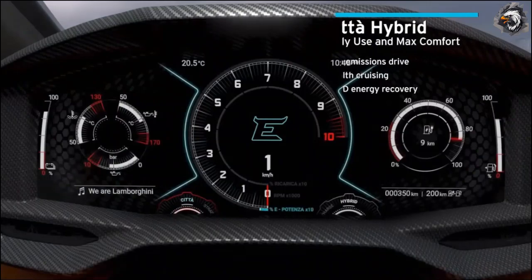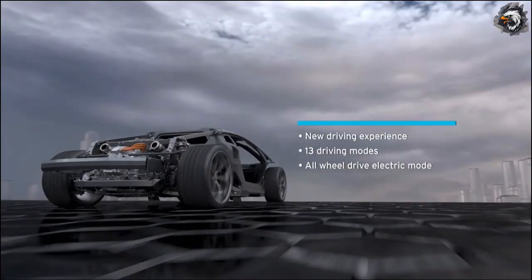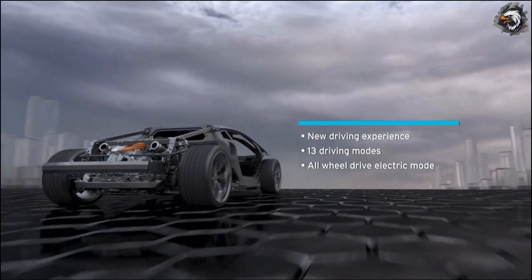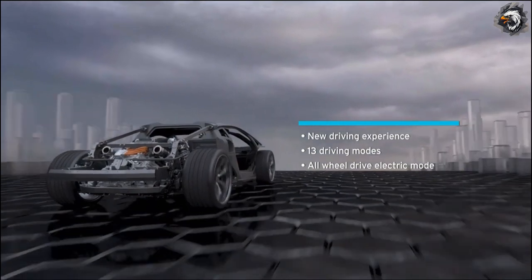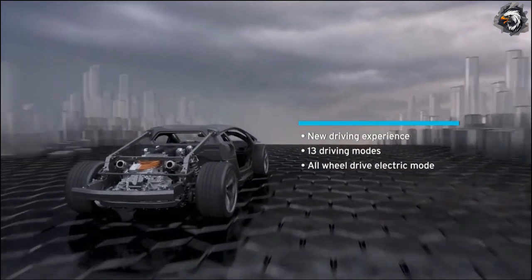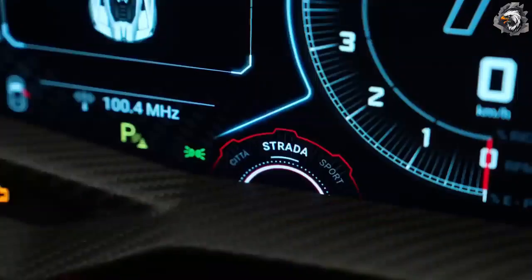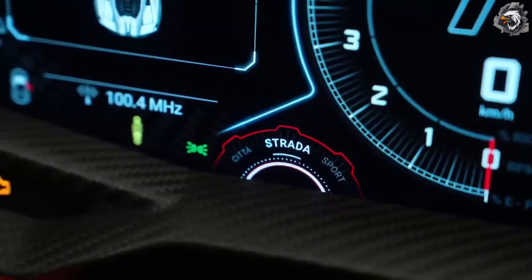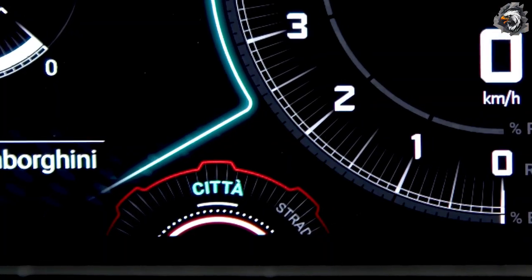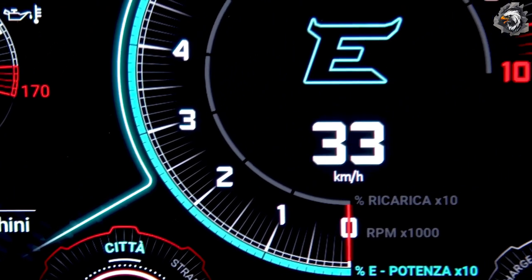The combination of driving and hybrid modes allows active interaction between the V12 engine and e-motors to provide 13 different driving experiences. These span four main categories: Città for fully electric and all-wheel-drive on demand, Strada for comfort and smoothness, Sport for reactiveness and fun to drive, and Corsa for thrilling high-end performance.